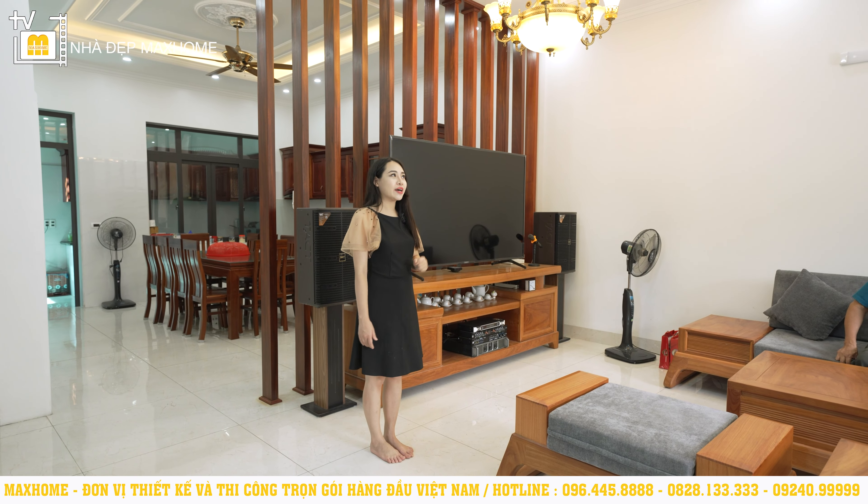Vừa rồi đã giới thiệu toàn bộ không gian ở tầng 1. Bây giờ xin mời quý vị cùng bước lên tầng 2. Lên đến tầng 2, khu vực đầu tiên chính là phòng sinh hoạt chung.